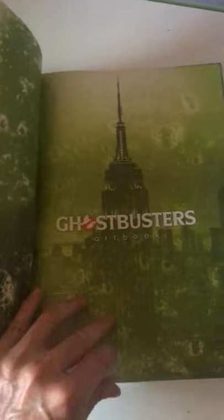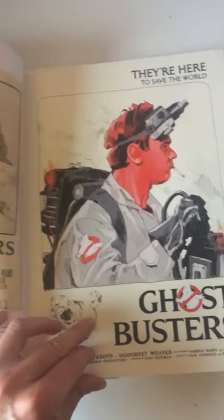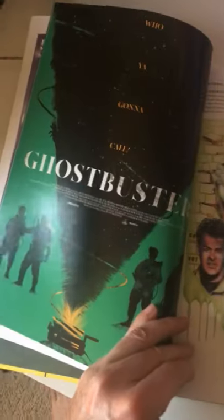What this is is basically like a love letter to Ghostbusters from artists from all over the world. It's got all their different styles, their interpretations of different scenes, of movie posters.